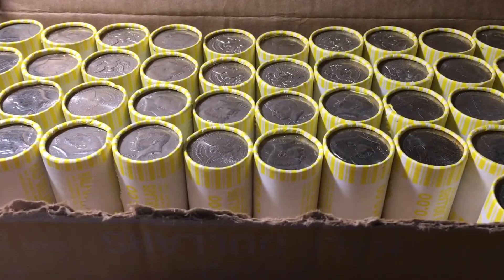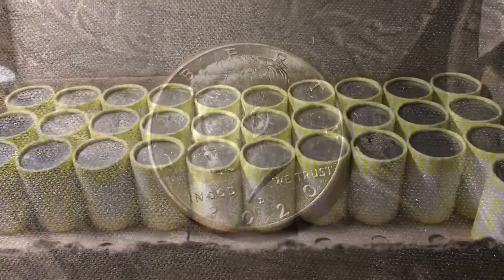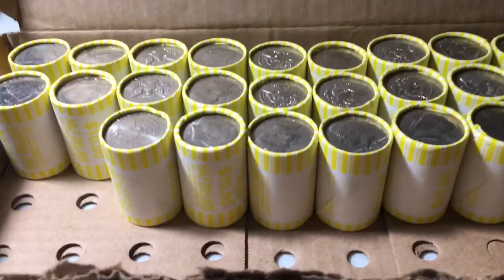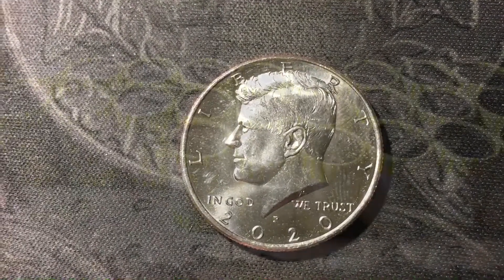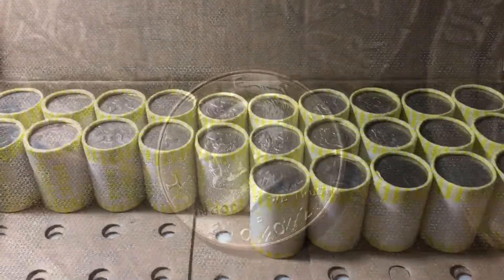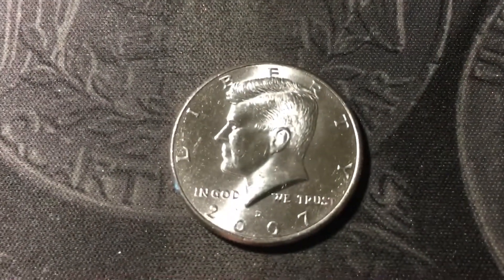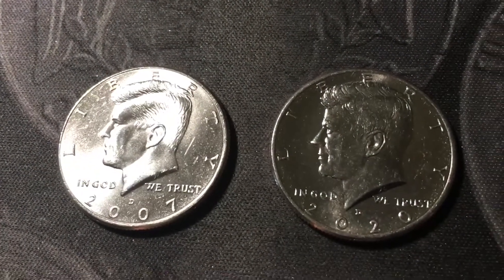Roll 8, and we have the first find of box number four — a 2020D NIFC. Roll 19, a couple more NIFCs — a 2003D and a 2020P. Roll 22, yet another NIFC — another 2020 out of Philly. Next roll, another NIFC — a 2002 Denver. Roll 25, halfway through the box, another NIFC — another 2007 Denver. Roll 31, a couple more NIFCs — a 2007 and 2020, both out of Denver.